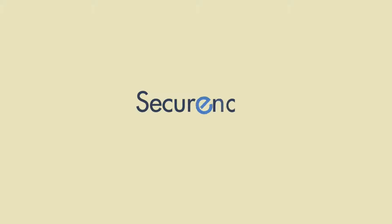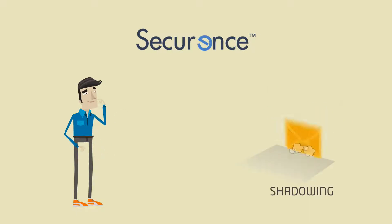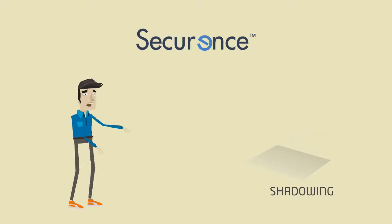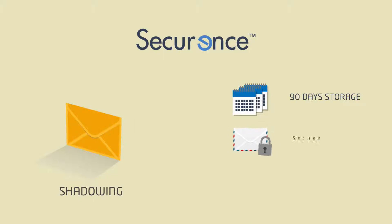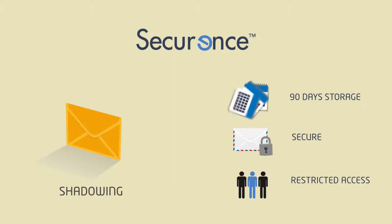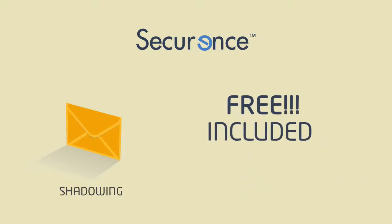The sooner you make the move, the better. Only Securance offers shadowing. Imagine losing a mission-critical email and being able to recover immediately and seamlessly. Shadowing stores 90 days of emails in a secure and encrypted state with restricted access to provide instant help desk resolution. And it's free — this 90-day shadow interface is included with Securance.